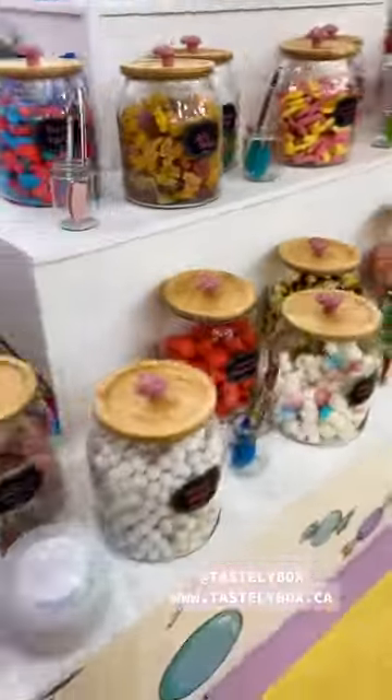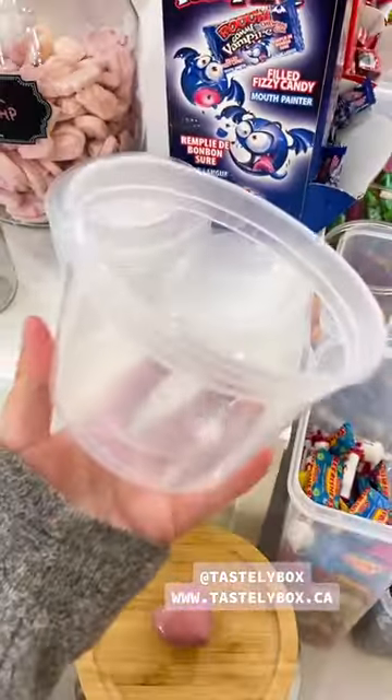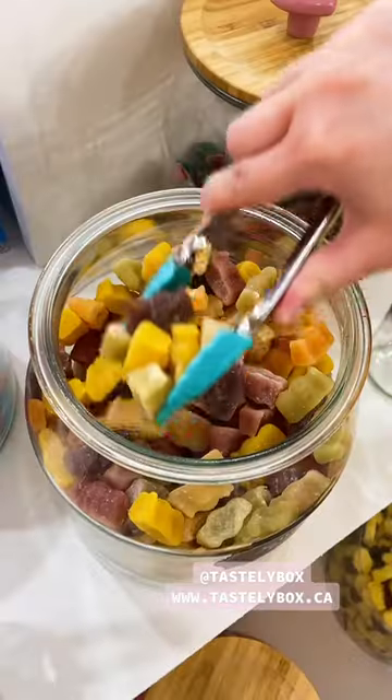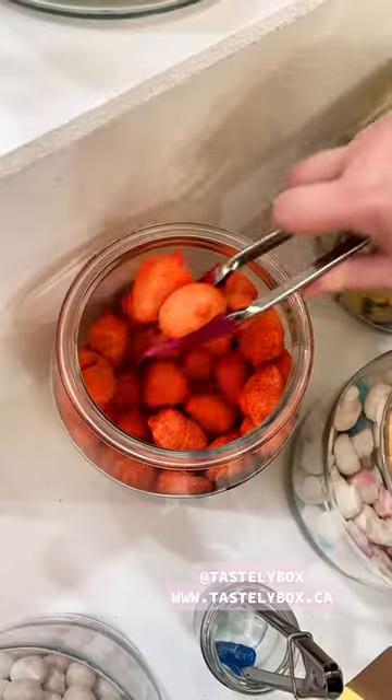Maybe you don't know this, but we actually have a storefront location in Peterborough, Ontario. It's a pretty cute place if I do say so myself. Along with being Peterborough's first company to offer freeze-dried candy and now rolled ice cream to our menu, we also added this cute pick-and-mix station.